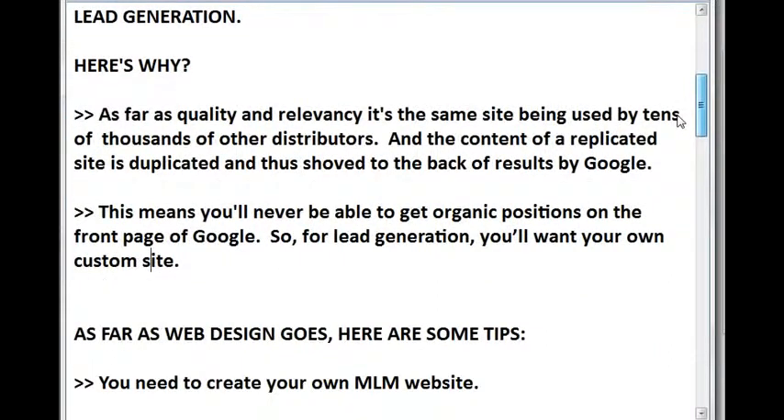Here's why. As far as quality and relevancy, it's the same site being used by tens of thousands of other distributors. The content of a replicated site is duplicated and thus shoved to the back of results by Google. This means you'll never be able to get organic positions on the front page of Google. So for lead generation, you'll want your own custom site.